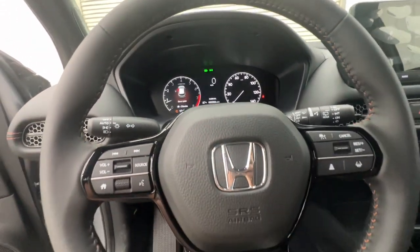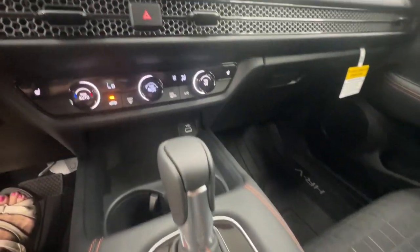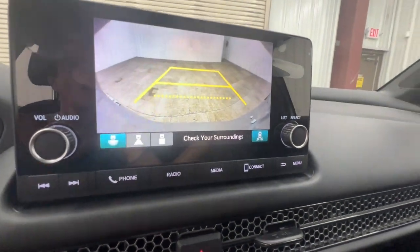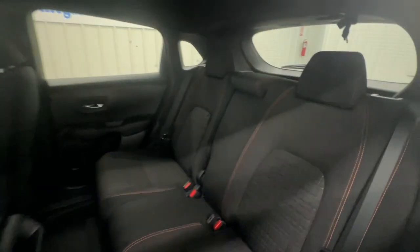These are just some of the great options this vehicle comes with: Apple CarPlay and/or Android Auto, keyless entry, heated mirrors, adaptive cruise control, satellite radio, backup camera, aluminum wheels, alarm, heated front seat, and blind spot monitor.